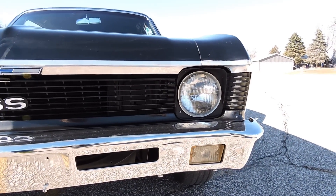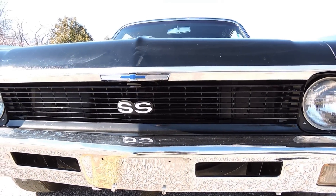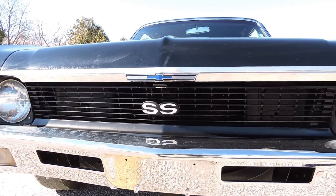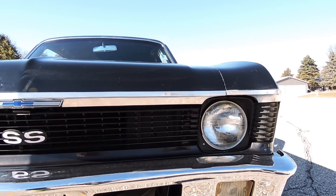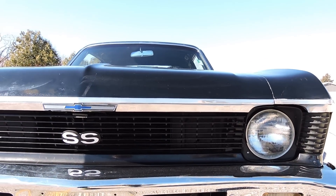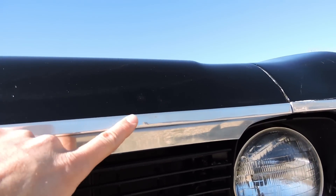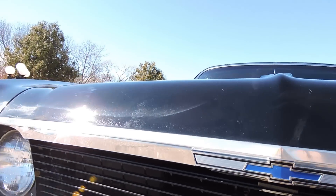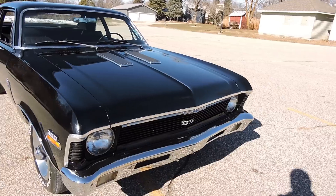The front bumper's in really nice shape and the chrome shines well. The grille looks nice — it's got the SS emblem in the grille and the grille's all blacked out. The eyebrow trim and hood trim is not new; very presentable but it does have a couple little dings in it. Nothing major for a driver. It'd be something very easily changed if you want to upgrade it.